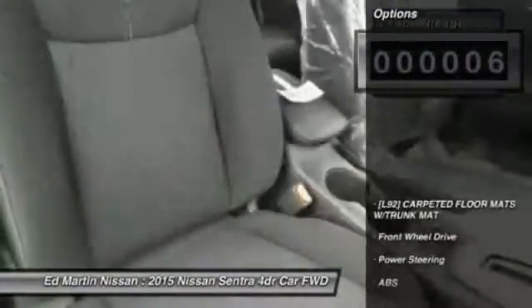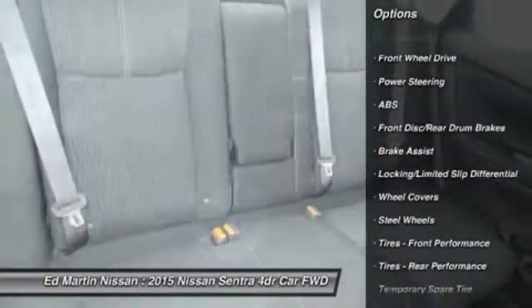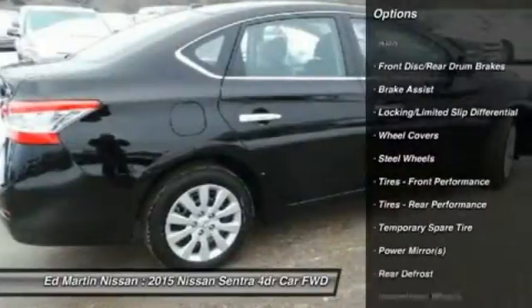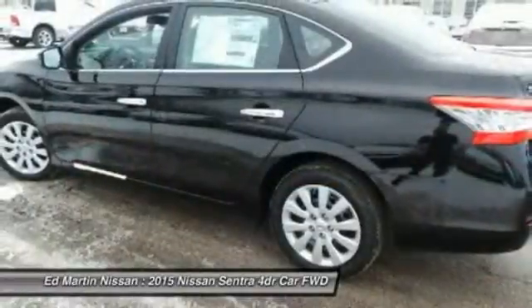Here are some of this vehicle's great options: stability control, traction control, steering wheel audio controls, anti-lock braking system, air conditioning, adjustable steering wheel, power steering, driver airbag, keyless entry, and cruise control.